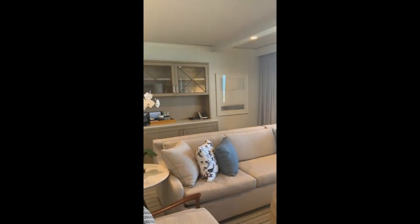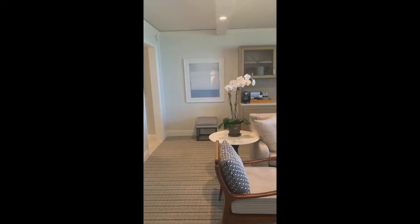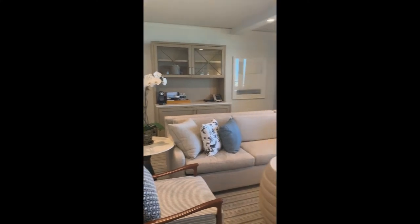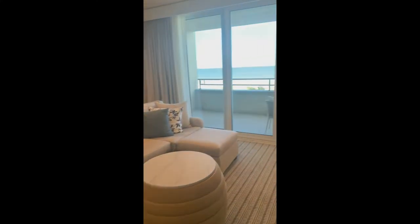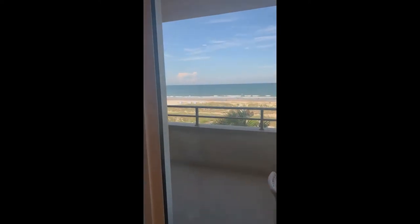The room is light and bright. The couch is big and comfortable, and I love the chaise lounge to relax in. The view is fantastic from the balcony — just gorgeous.